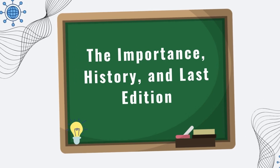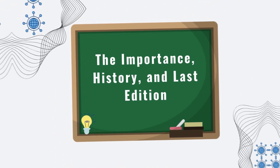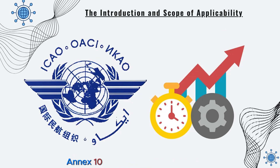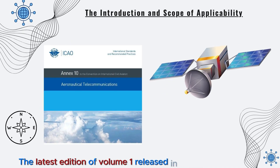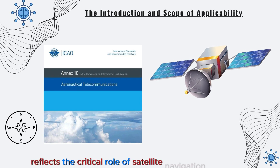Let's continue with the importance, history, and last edition. First published in the early days of aviation, Annex 10 has continuously evolved to accommodate new technologies. The latest edition of Volume 1, released in July 2023, reflects the critical role of satellite navigation alongside traditional systems.